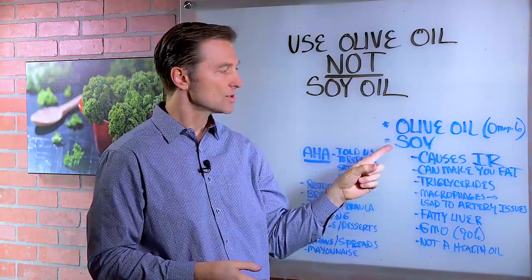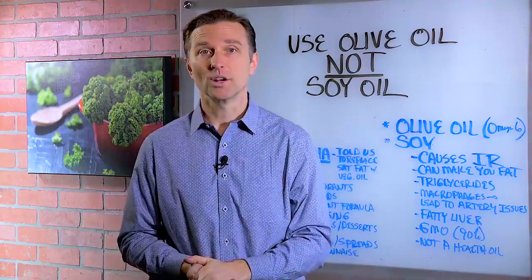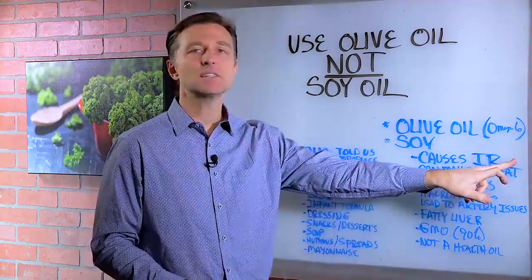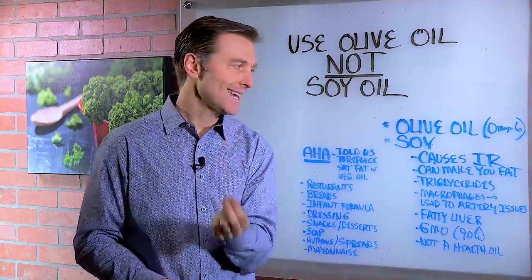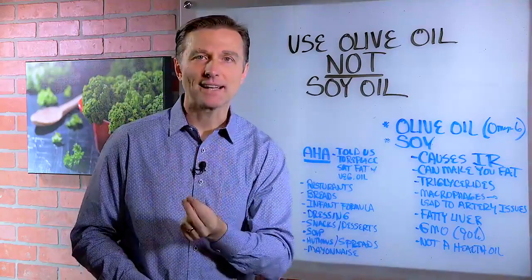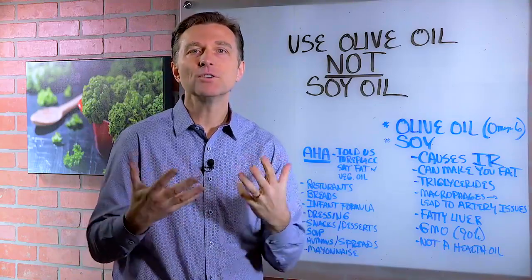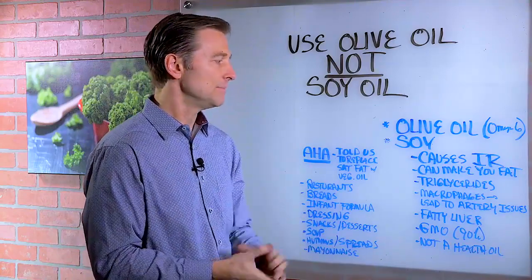But of all the oils, soy oil is the absolute worst, not just for inflammation, but it can cause insulin resistance, which is a pre-diabetic state. It can make you fat. In fact, studies on mice show that it can make you fatter than consuming fructose. So it's pretty bad.